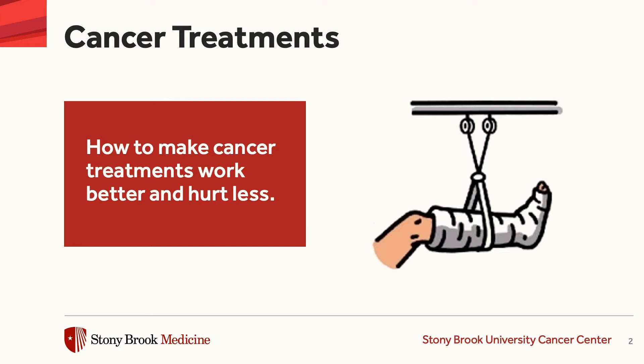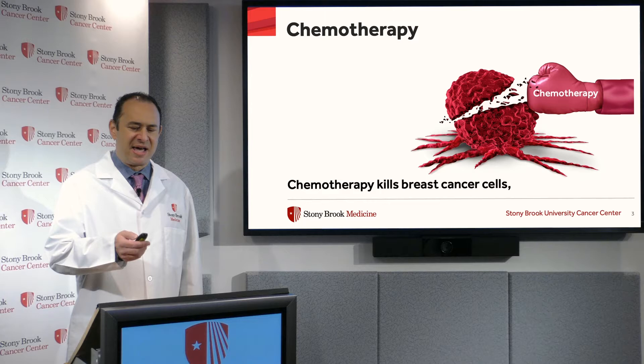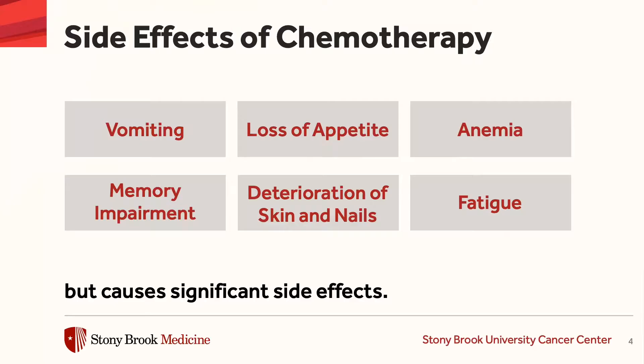You may know that we not infrequently use chemotherapy to treat patients with breast cancer because chemotherapy kills breast cancer cells. However, chemotherapy has a lot of side effects and some of those side effects include nausea and vomiting, loss of appetite, anemia,